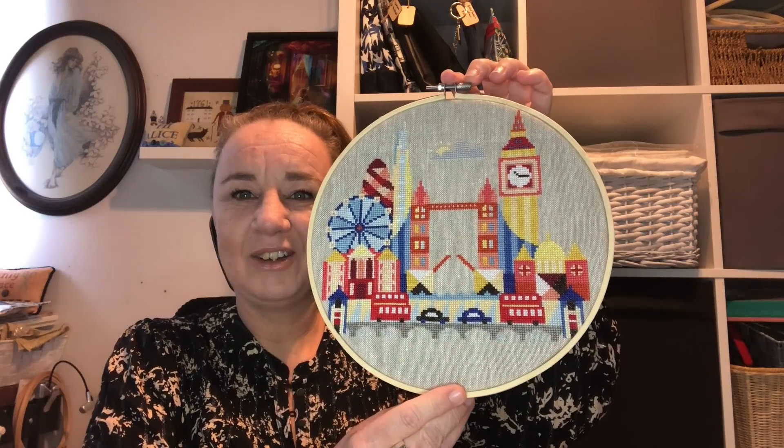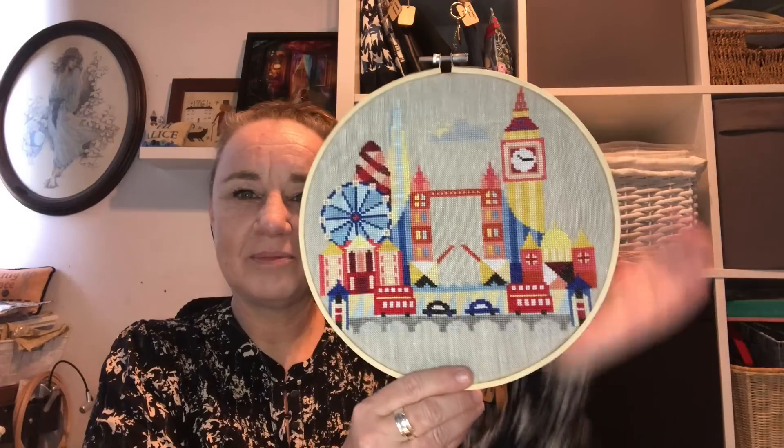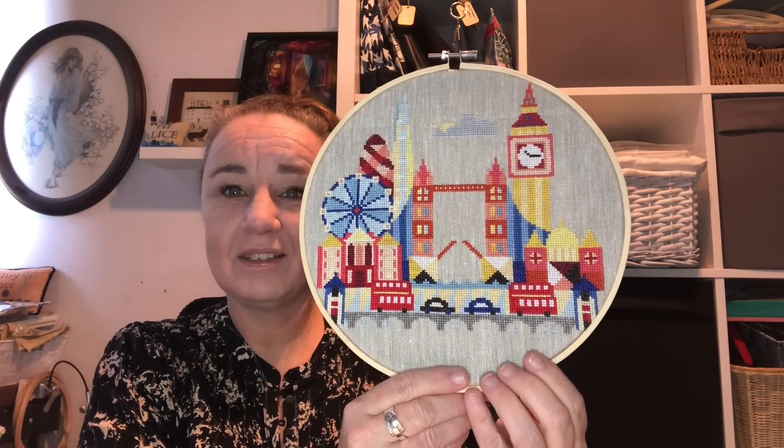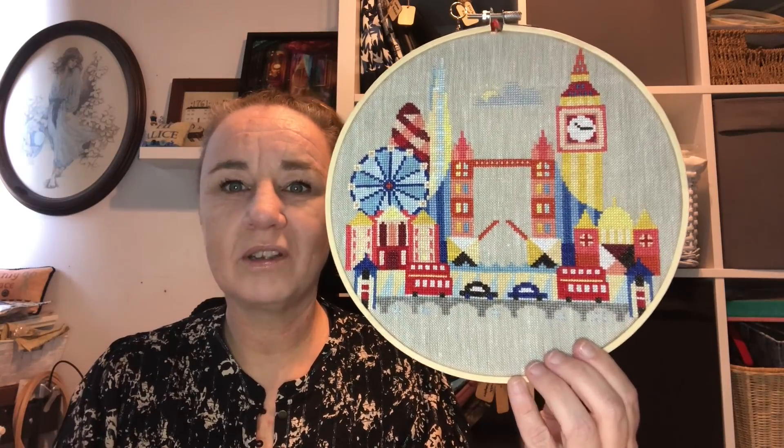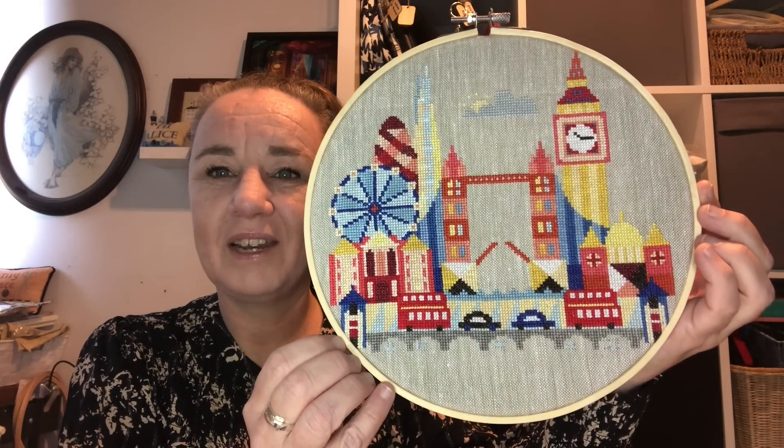Let's start with a fully finished object. I have one fully finish I haven't shown you in the last video because the last video was at Alice's house — hi Alice. I didn't want to bring everything, so I chose to keep this one for now. Look — Pretty Little London by Satsuma Street. I fully finished it in a hoop and I love it. My son loves it too. I started this one in a hotel room in London together with my son and finished it a couple of months ago.